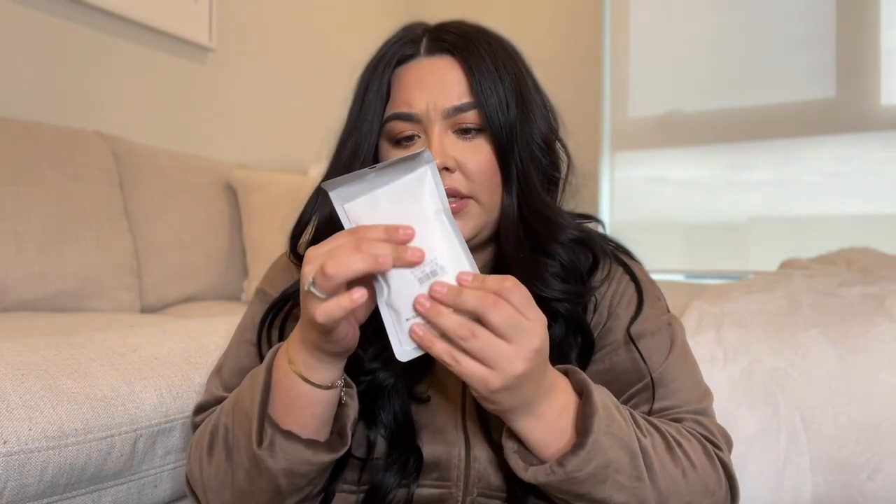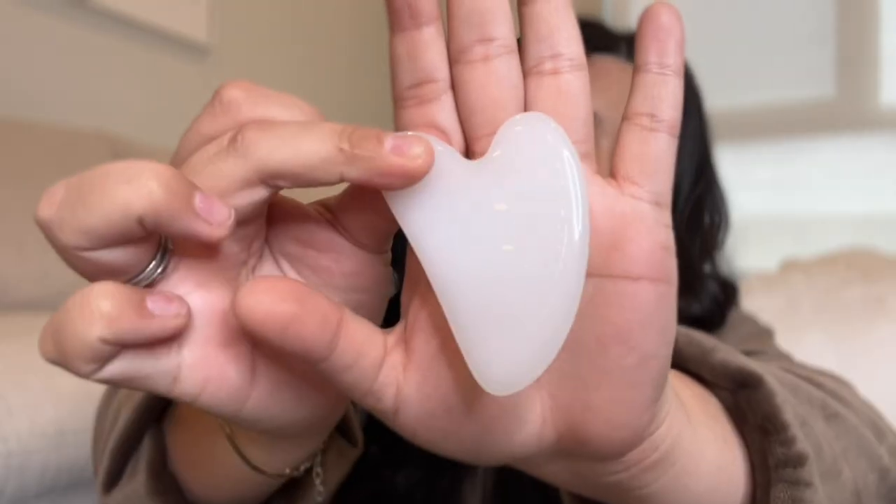You guys, this is a gua sha — look how pretty! It's a white gua sha. If you haven't seen these, you do your skincare, put on your moisturizer and face oil, and then use it. It's supposed to drain your lymphatic system because your lymphatic system doesn't naturally drain in your face, which can make you congested and puffy. I'm really intrigued to see how it works.